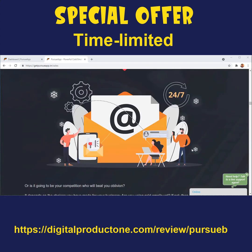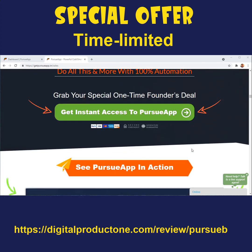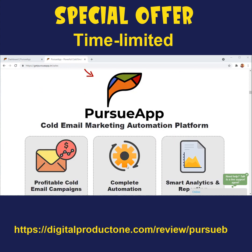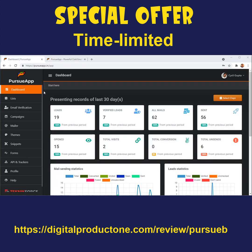The best way to do this is using Pursue App, which is specialized software to help you do cold email marketing correctly. This application gives you the top-of-the-line features of any cold email marketing app at less than one-tenth the cost of the competition. Let's go in and take a look — I've logged into Pursue App, and this is the dashboard where you can see a bird's-eye view of how your campaigns are doing and how your marketing is going.